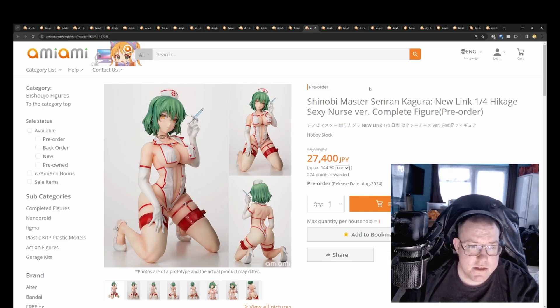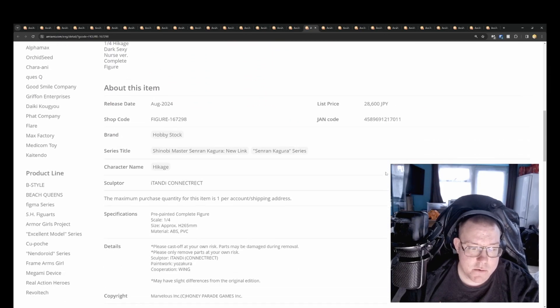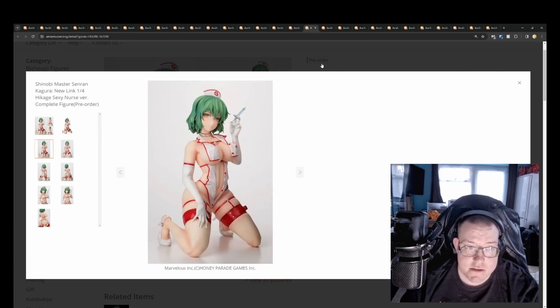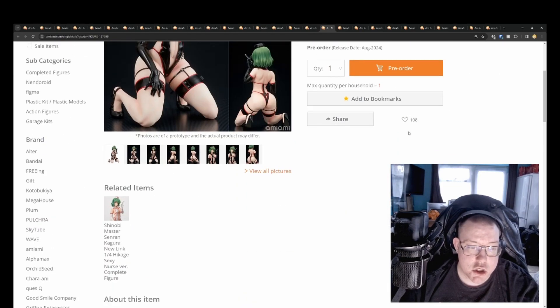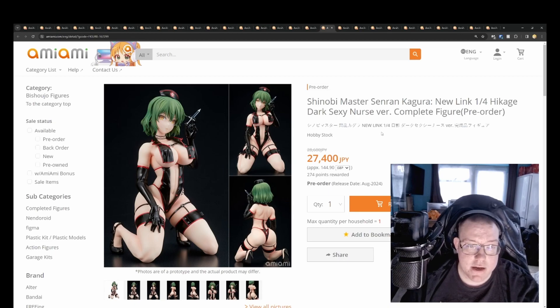Senran Kagura New Link quarter scale — Hikagi Sexy Nurse Version by Hobby Stock for 27,400 yen. This is cast off, so you can cast off her outfit, and there are two versions — a white outfit and a black outfit. For a quarter scale the price is good. I haven't watched Senran Kagura yet — I probably should to see if this is a character I'd want a quarter scale of in my collection.